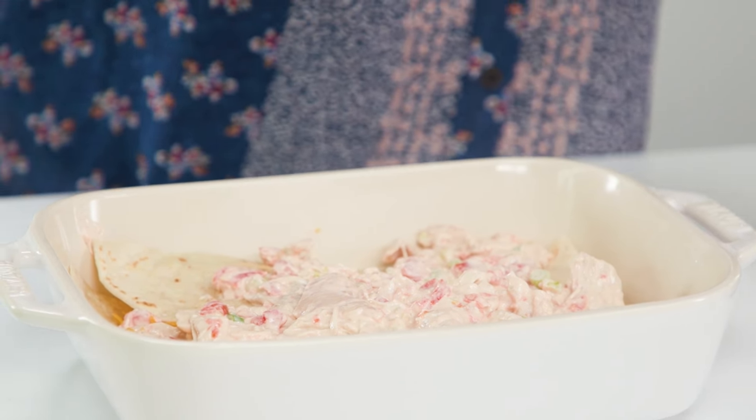The juice at the bottom of the rotisserie chicken is liquid gold — pour it in. Add it to a veggie stir-fry with a few dashes of soy sauce. This is so much cheaper than takeout.